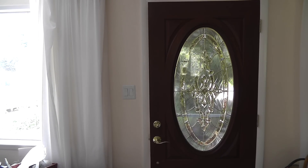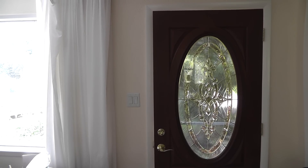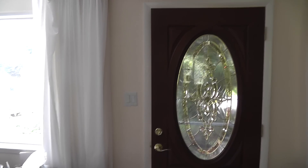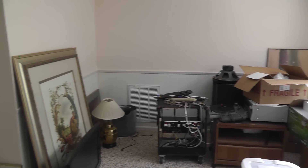Hello, it is September 25th, Tuesday, doing another walkabout on the inside of the house. Here we are at the front door and the dining room.